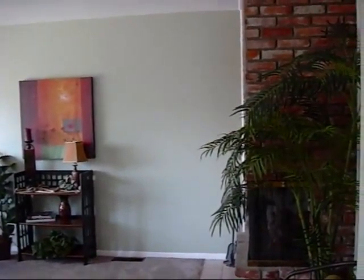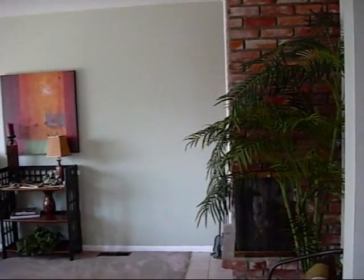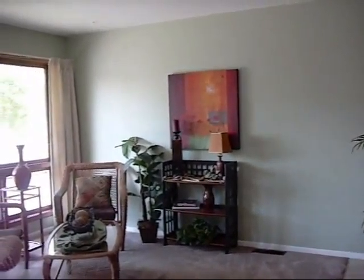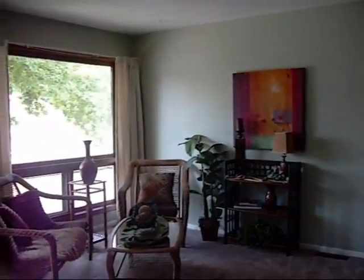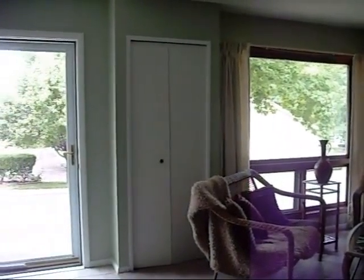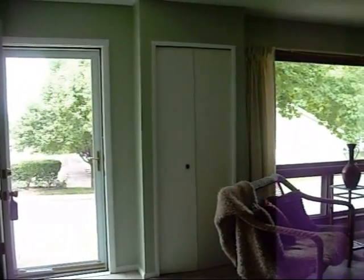Now here's a view from a different angle of the living room. I'm standing next to the fireplace at the foot of the stairs, and as I pan around, you'll get a better idea of what the front window is like. And there is the coat closet, and then the front door.